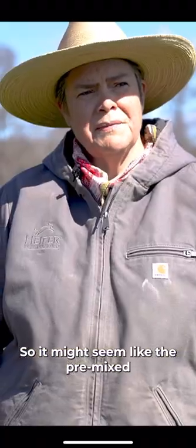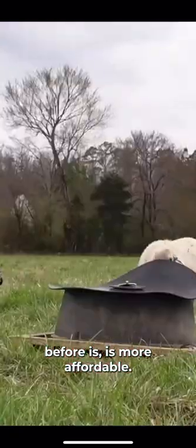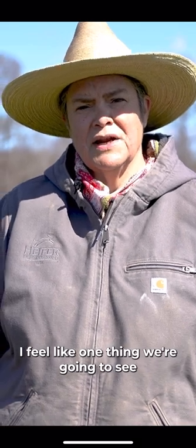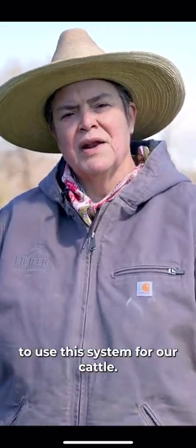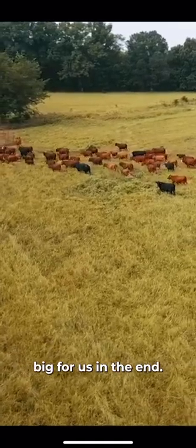It might seem like the pre-mixed mineral system that we were using before is more affordable, but we don't know that to be true yet. I feel like one thing we're going to see is that over time, as our soil improves, we feed less of this — and that's what I've heard. So going forward, we definitely want to use the system for our cattle. I think it's going to pay off big for us in the end.